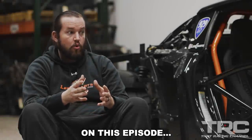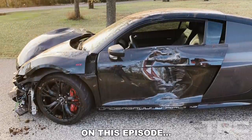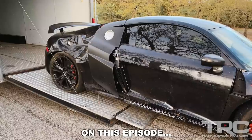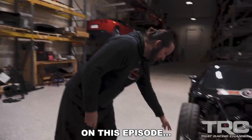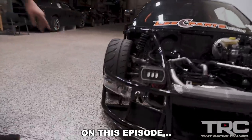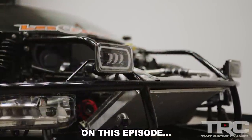Owner number two had the car for six days and wrecked it, so the car sat until we found it — it was actually listed on Facebook Marketplace of all places. The lights we have down here are from a 2020 Mustang GT, and the actual headlights for the car are from a tractor trailer.